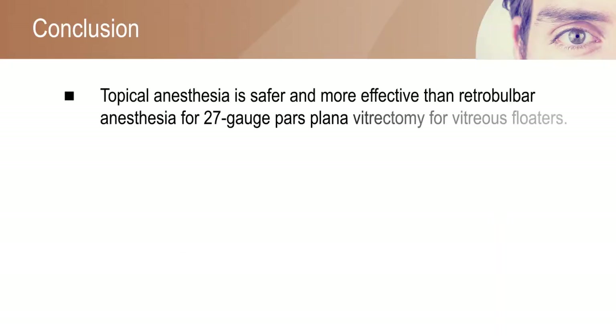The study results suggested that topical anesthesia is more safe and effective than Retrobulbar anesthesia for 27-gauge pars plana vitrectomy for vitreous floaters.